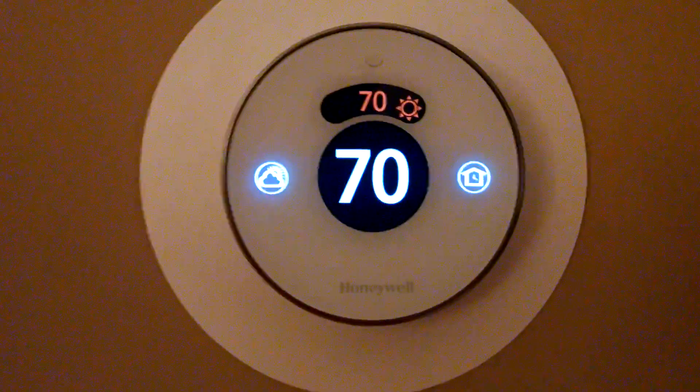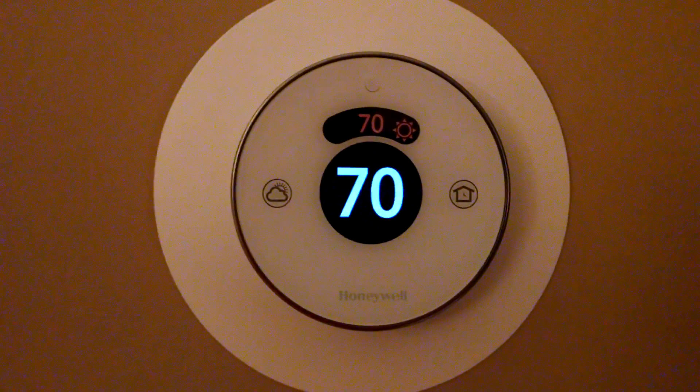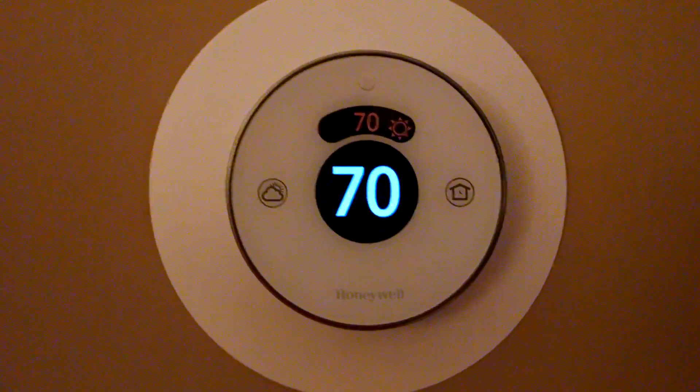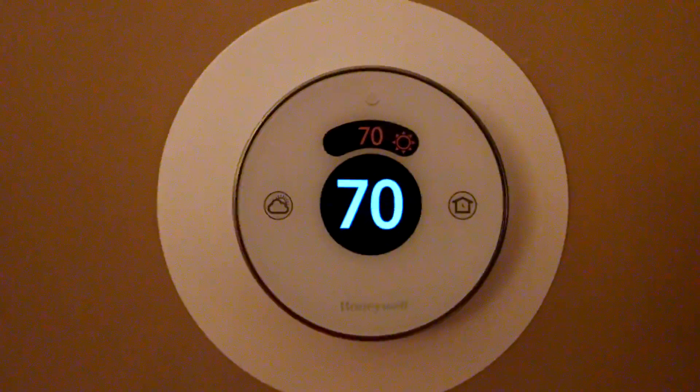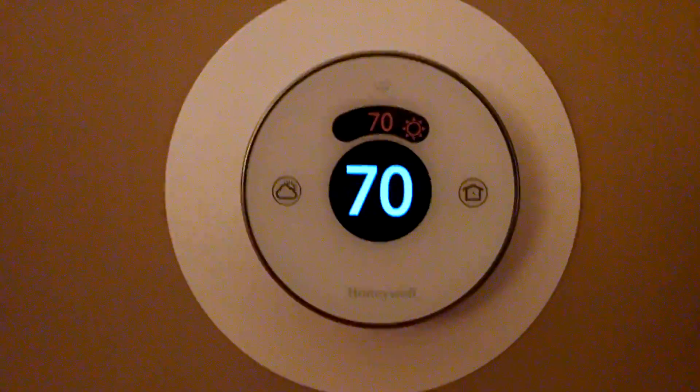Hey guys, this is Ryan Kennedy with Total Transformation Heating and Air Conditioning. I just installed a new Honeywell Lyric thermostat. It is not a Nest, although it does have some striking similarities.